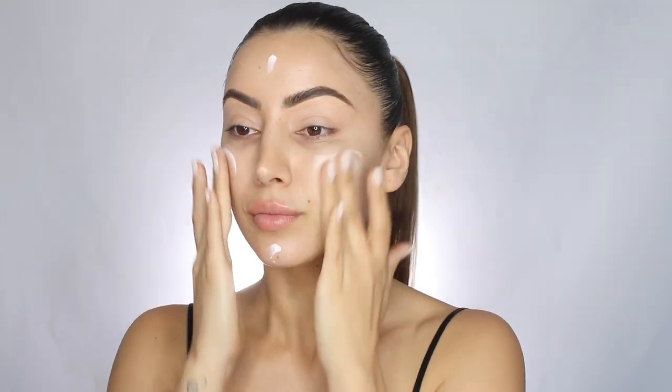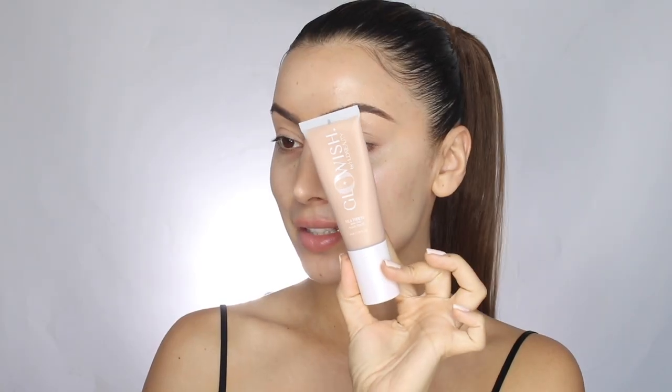Over time I've discovered that doing my base first makes it so much easier to do my eyes. No matter what look I'm doing I always keep the same satin finish base. I think it's best to do your base first, bake, and then go in with your eyes — it will be a lot quicker. I'm going to prime using the NYX Marshmallow Primer.